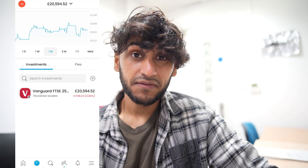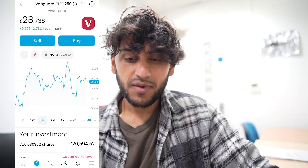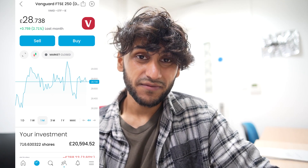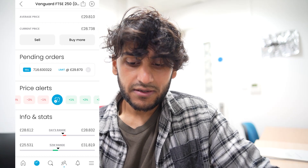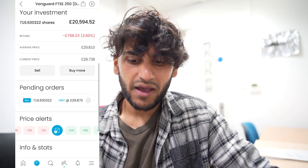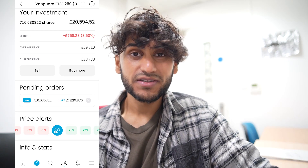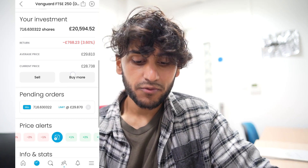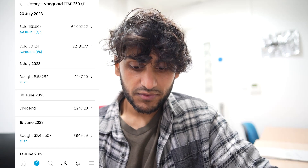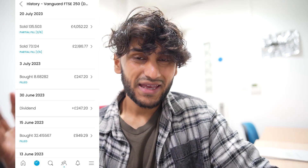I only have one holding in the ISA — that's in the FTSE 250 by Vanguard, and I have 716 shares in that. Over the past month the FTSE 250 has increased by 2.71%. I have a limit sell set at £29.87. My average price is £29.81, and in hindsight that was quite a high price to be paying. However, I'm not worried — I can wait this out. They do pay a dividend every now and then, and my last dividend was paid on the 30th of June. I'm expecting more dividends to be paid at the end of this month.